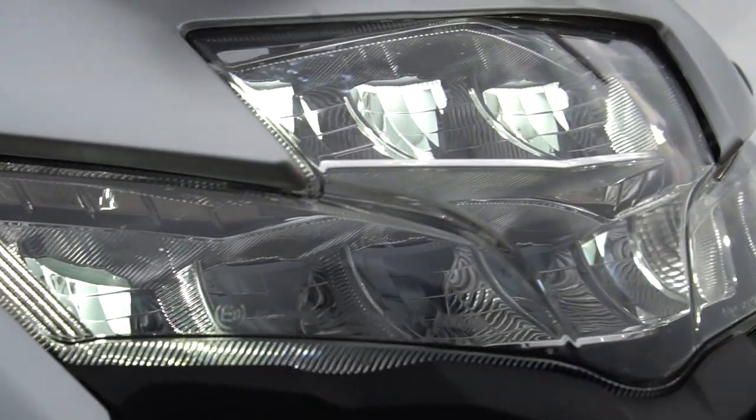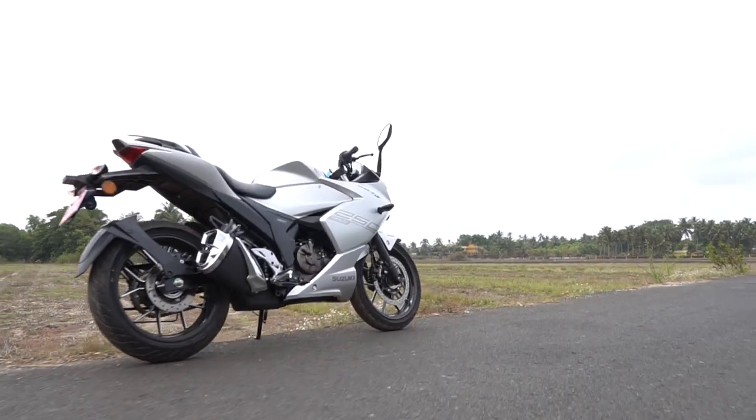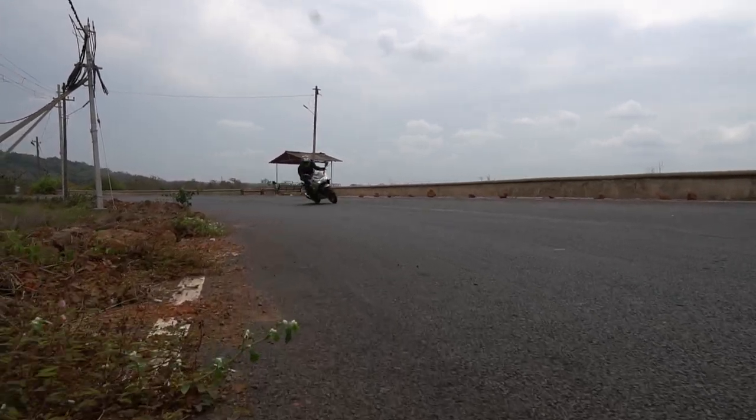What do we have here? LED headlamp — check. Digital console — check. Oil cooled — check. Six-speed gearbox — check. Main stand, fuel injected — check. ABS dual channel — check. And the most important thing: it comes in matte black.